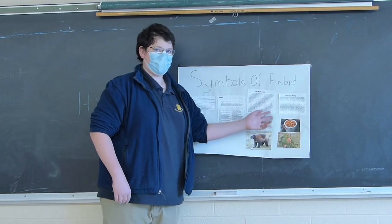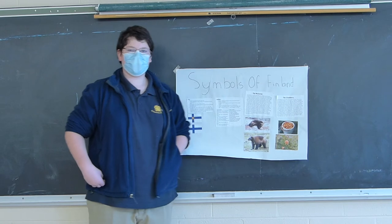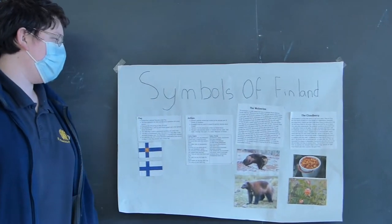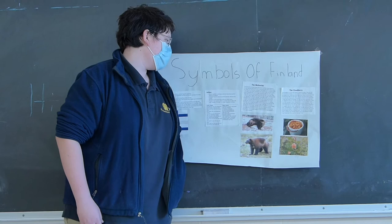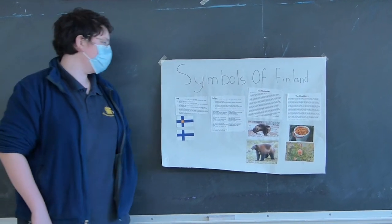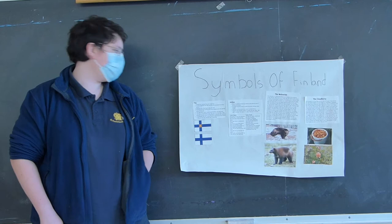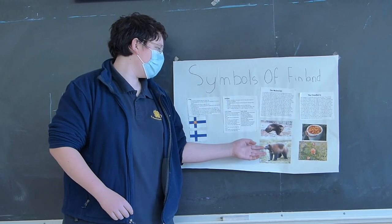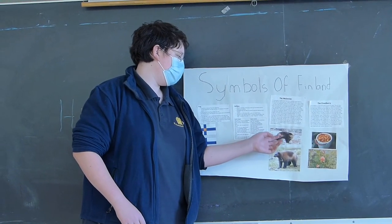I also covered an animal and a plant of Finland. For the animal, I did the wolverine, which is a small weasel found in some areas of North America, Europe, and Asia. They like to live in cold, treeless plains known as tundras. Their nickname is the Glutton, and their scientific name is Gulo gulo. When fully grown, they are around three and a half feet long. They are the largest member of the weasel family, and they look similar to a bear-sized dog, with black or brown fur and a white stripe on their side.